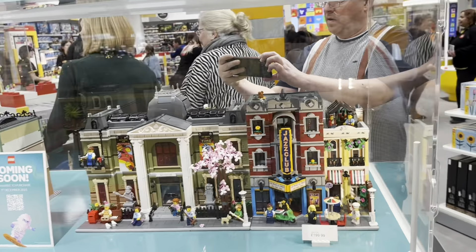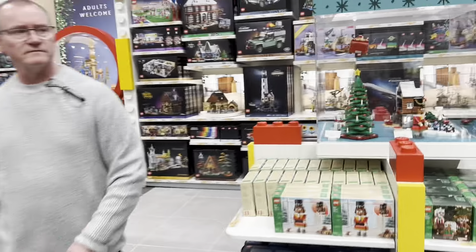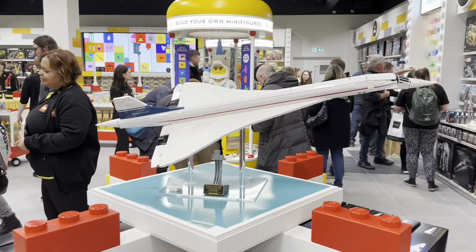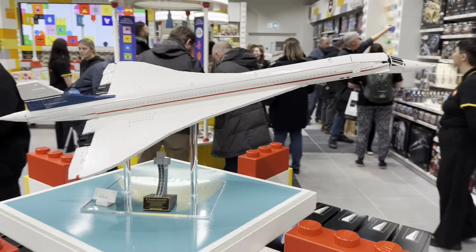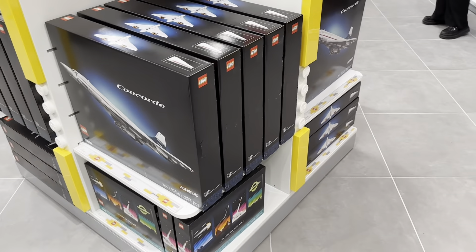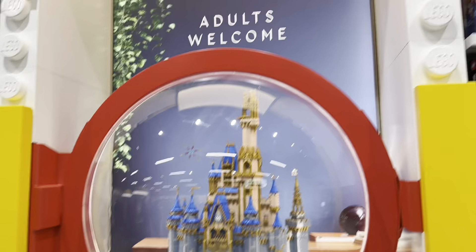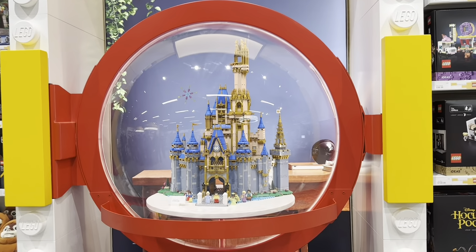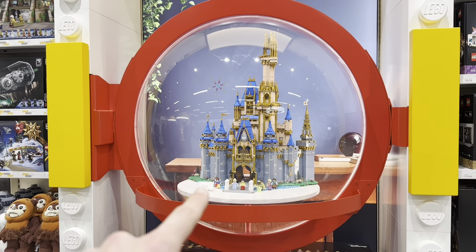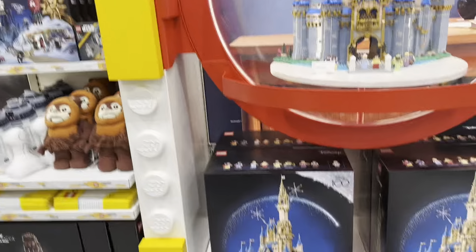That Museum is easily a first-day purchase. They have the Jazz modular next to it, so there's a little mini LEGO city going on. Over here they have the Concord out - wow, the Concord is huge and such a good price at £170, it's massive. They've got a full section for the Concord and the Tales of the Space Age down there. They also have the massive Disney Castle on display - it says 'Adults Welcome' - and that is so much bigger than I expected, never seen it built in person.